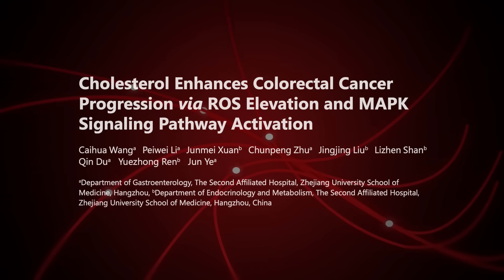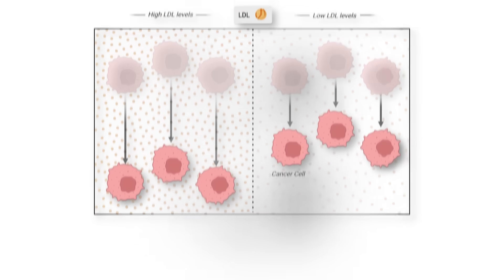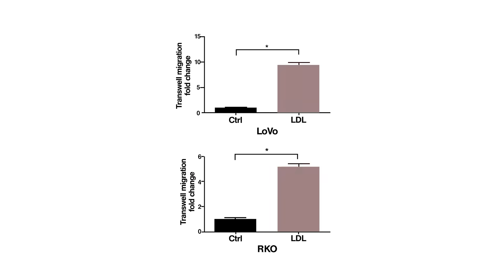Clue number one: according to mechanistic data, something that promotes cancer progression is cholesterol. We can see that evidenced here, where three different human cancer cell lines were exposed to cholesterol-containing lipoproteins. Researchers measured the aggressiveness or migration of these cancer cells when exposed to cholesterol-containing lipoproteins — LDL on the right — or not, the control on the left. The higher the bars, the worse the cancer aggression, indicating LDL exposure increases certain cancer aggression.